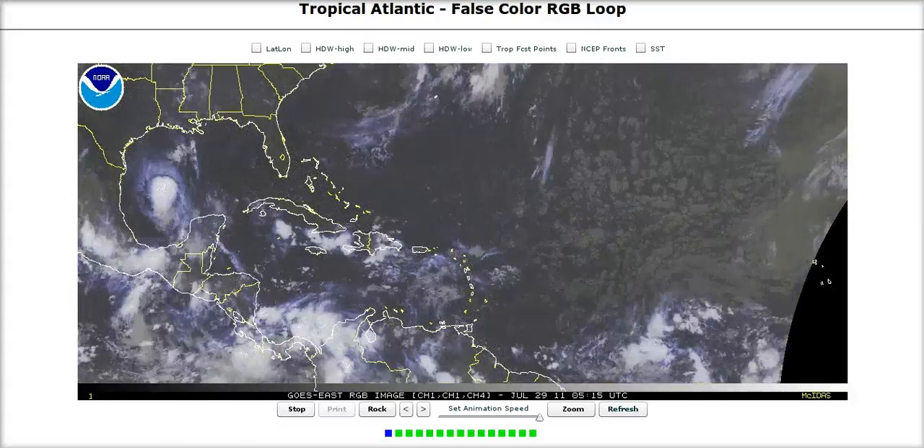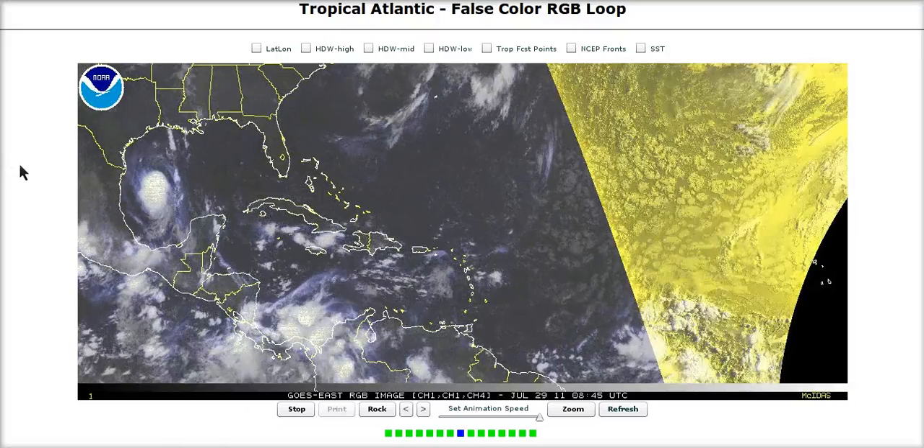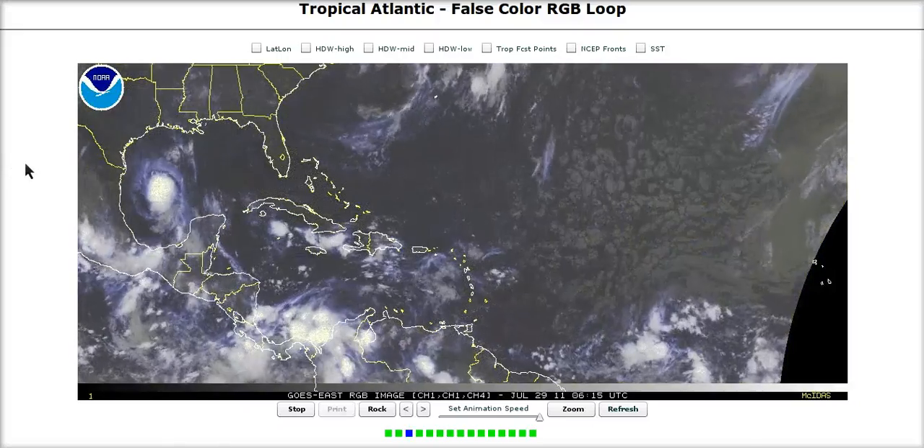Hi, you've clicked on to today's Tropical Tidbit for Friday over here in the Atlantic. We remain very busy for late July and have had a lot of activity this month.